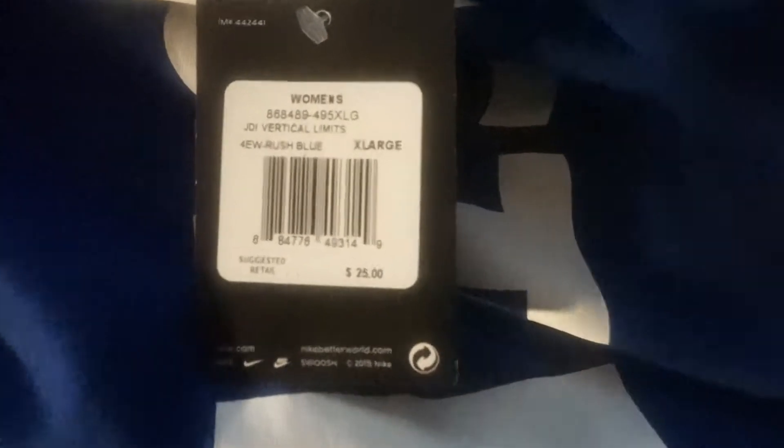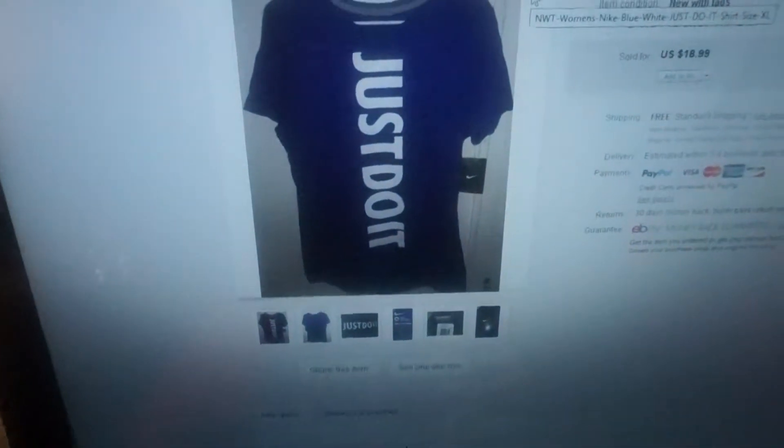My next item that I sold is this Nike 'Just Do It' t-shirt in blue. I bought this at Ross. The original tag shows $25, but I bought it at Ross for just 49 cents. Here are the pictures of how I listed it on eBay.